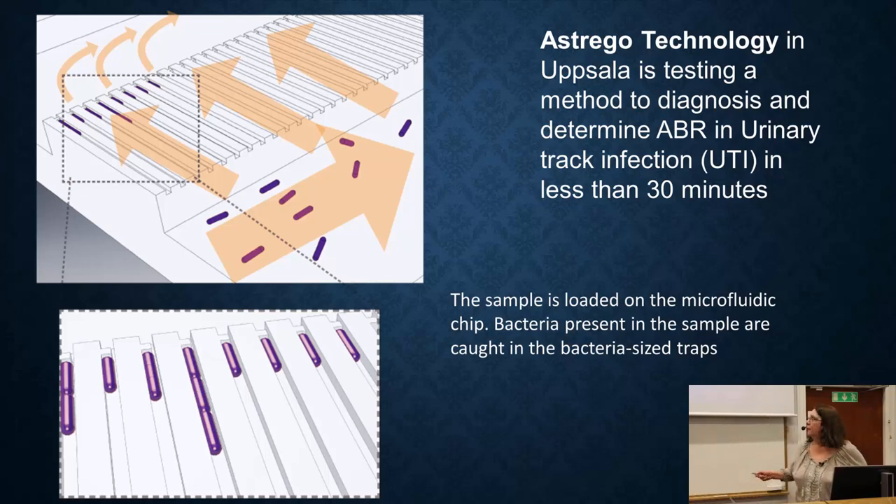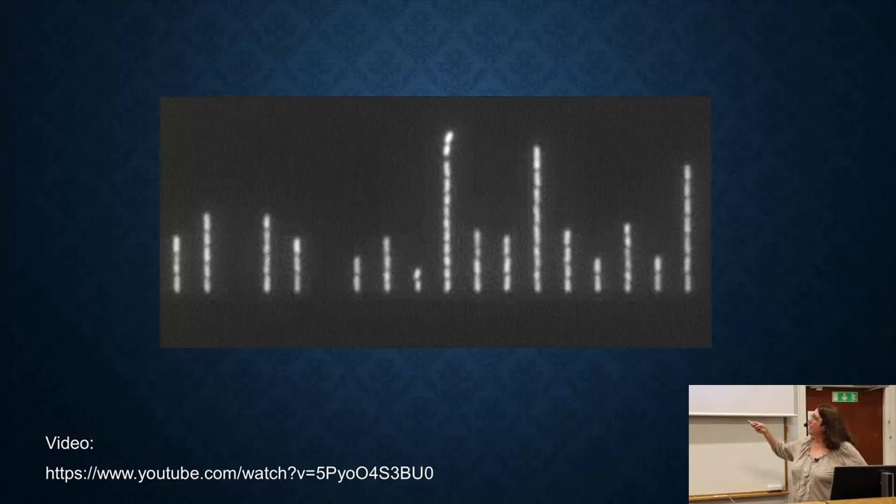What they've done is create a device where you put a urine sample into a microfluidic chip. Bacteria in the sample are caught in traps — on average one bacterium per lane — and liquid flows across them. The bacteria are trapped on the bottom, but you can see them getting longer, dividing, and falling off into the media, which flows down keeping them trapped. You can watch them grow and divide in real time, very quickly.